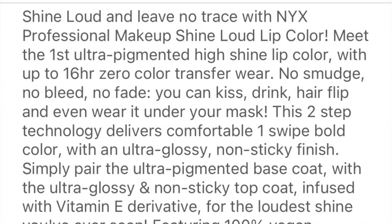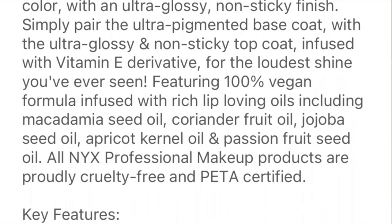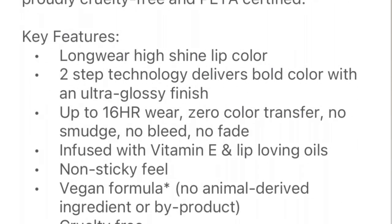This is the first shade, it's called Gold Crusher. This is a two-step technology that delivers comfortable, bold color with an ultra glossy, non-sticky finish. Formula infused with rich lip-loving oils including macadamia seed oil, coriander fruit oil, jojoba seed oil, apricot kernel oil, and passion fruit seed oil. There's a lot of oil — I hope my lips are not on fire. These are the Shine Loud Pro pigment lip shines by NYX, only available on the NYX website and Ulta currently.